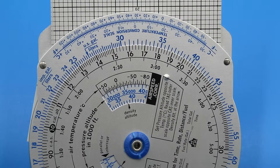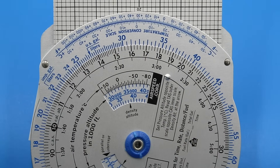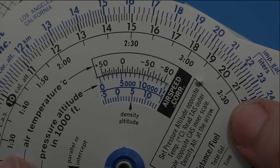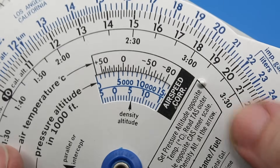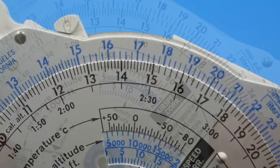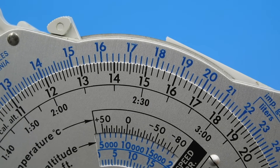So far this is identical to our nautical computer, though there are a number of other features more specific to aerial navigation. This window here allows you to convert indicated airspeed — what appears on your airspeed indicator — to true airspeed, which changes depending on atmospheric pressure and temperature. For example, if our pressure altitude is 10,000 feet, our ambient temperature is 0 degrees Celsius, and our indicated airspeed is 150 miles per hour, we line up 10,000 feet on the lower scale with 0 degrees on the upper scale, then look above 150 miles per hour on our inner dial to find our true airspeed of 176 miles per hour.